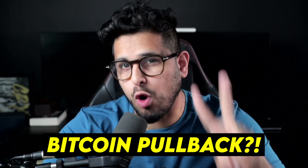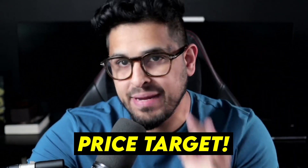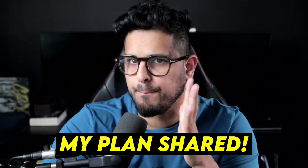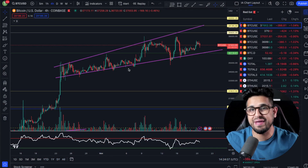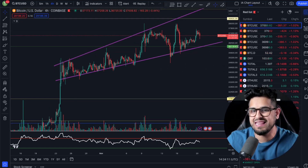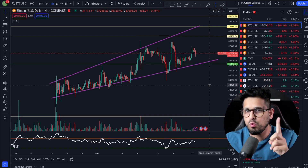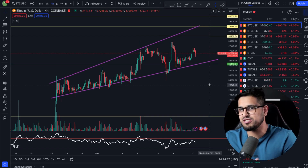There are two worrying signs in the Bitcoin chart that we could be heading for a meaningful pullback. On the Bitcoin chart, you can see we are forming an ascending broadening wedge. I'm going to explain why this could be a worrying pattern, but I've also seen something bullish which we need to come on to as well.